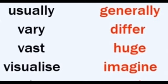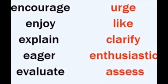Usually / generally, vary / differ, vast / huge, visualize / imagine, encourage / urge, enjoy / like, explain / clarify, eager / enthusiastic, evaluate / assess.